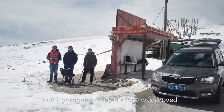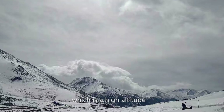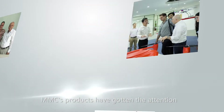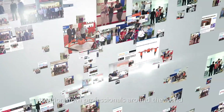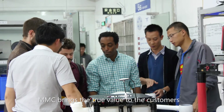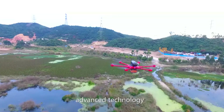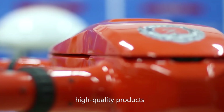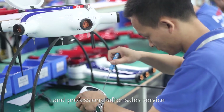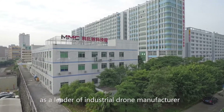Our hydrogen-powered drone was proved to be working well in harsh environments at Oolong Mountain, a high-altitude and snowy mountain in China. MMC's products have gotten the attention from professionals around the world and have been reported by major news media. With the idea of sincere, careful innovation, MMC brings true value to customers through standardization of product design, advanced technology, strict management, high-quality products, and professional after-sales service — making MMC known as a leader in industrial drone manufacturing.